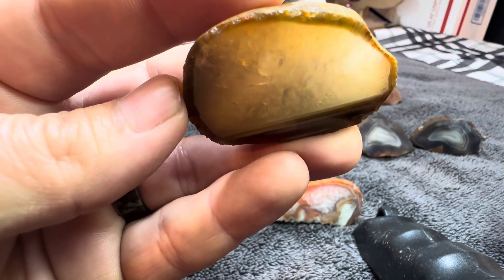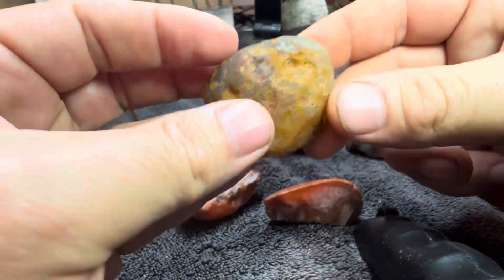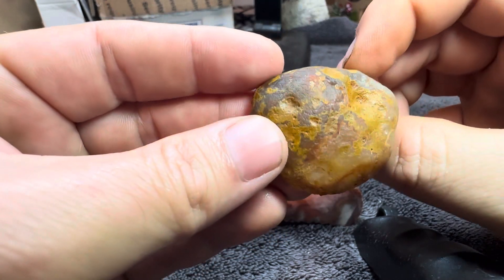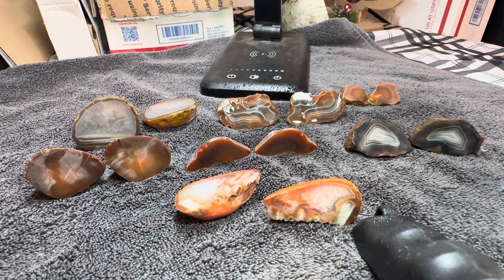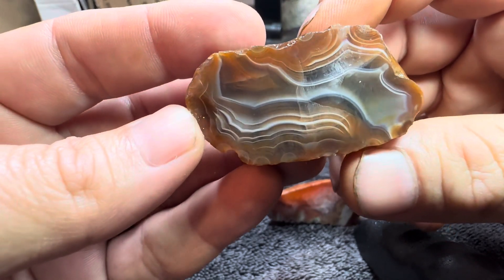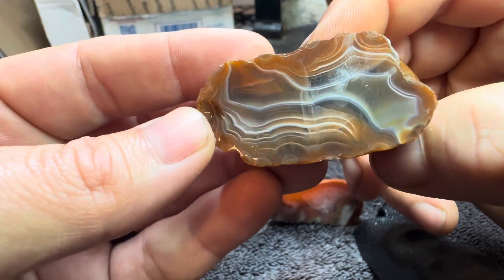You can see the light coming right through that thing. It had a limonite rind on the outside of it. I'd love to go find some of these in person. This one was one of my favorite ones — I think this is the one I'm going to use for the thumbnail. It's really pretty.